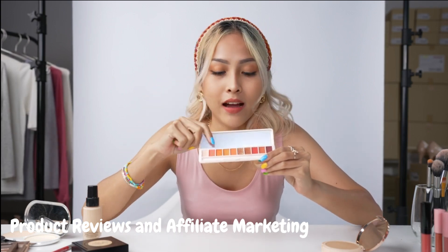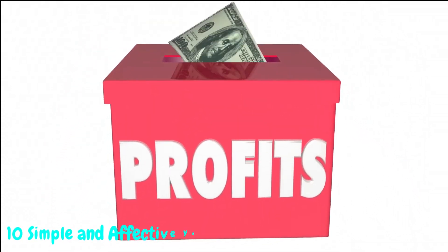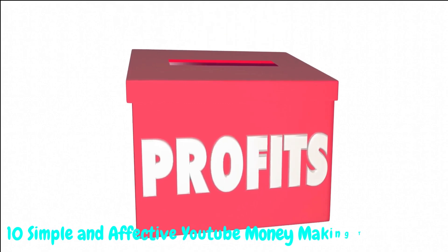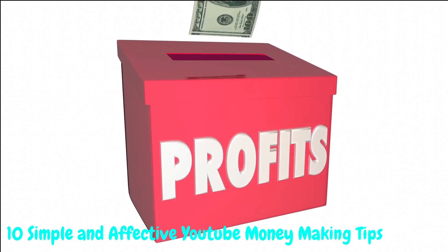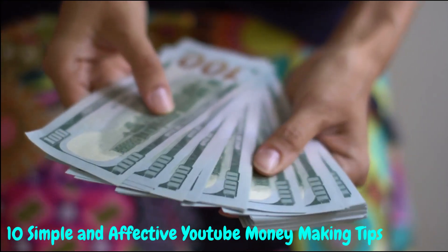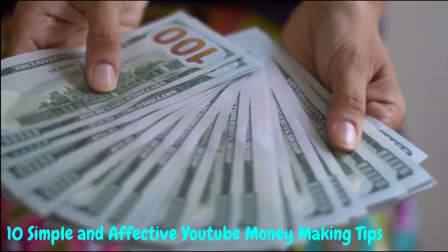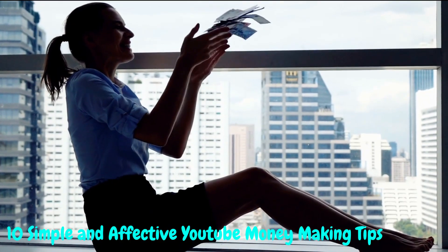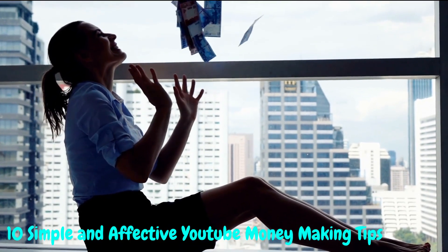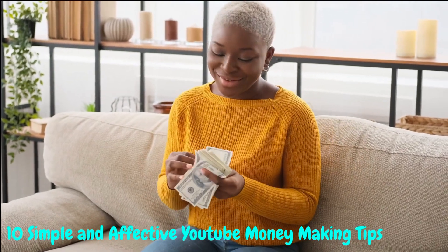And there you have it — 10 simple and effective YouTube money-making tips without showing your face. We hope these ideas inspire you to create content that resonates with your audience and boosts your earnings. If you found this video helpful, don't forget to give it a thumbs up and share it with your fellow creators. Subscribe to our channel for more exciting tips and tricks to excel on YouTube. Thanks for watching, and until next time, happy creating!